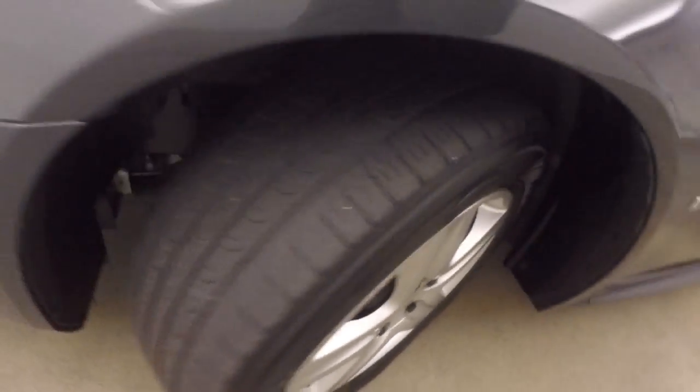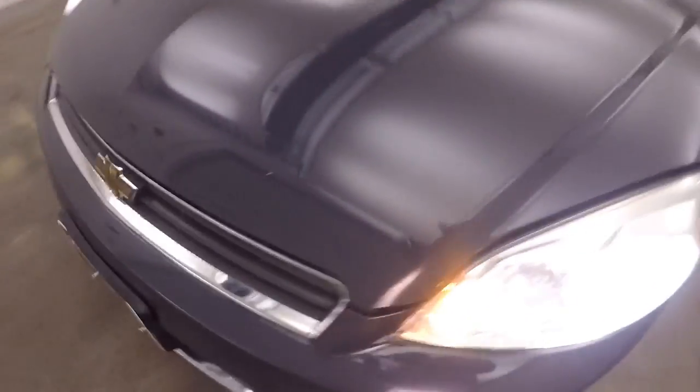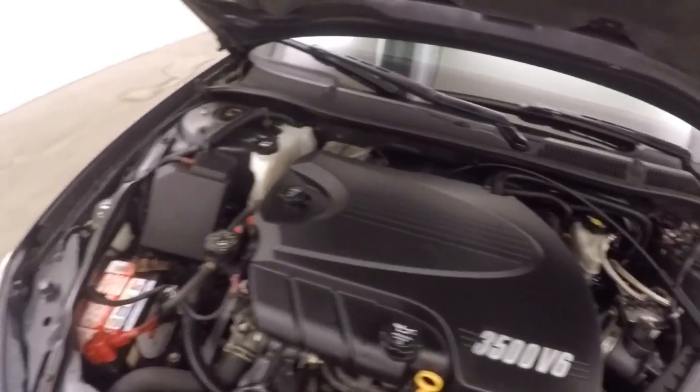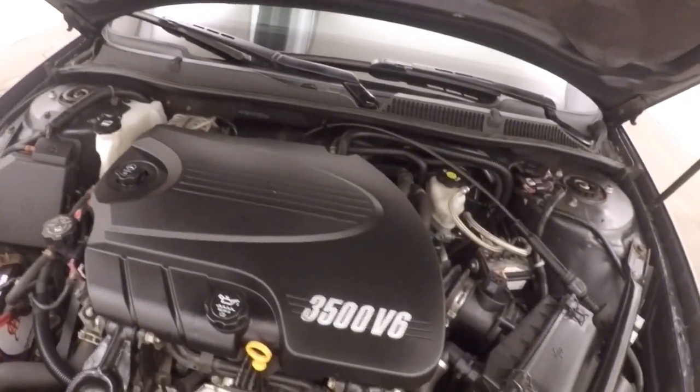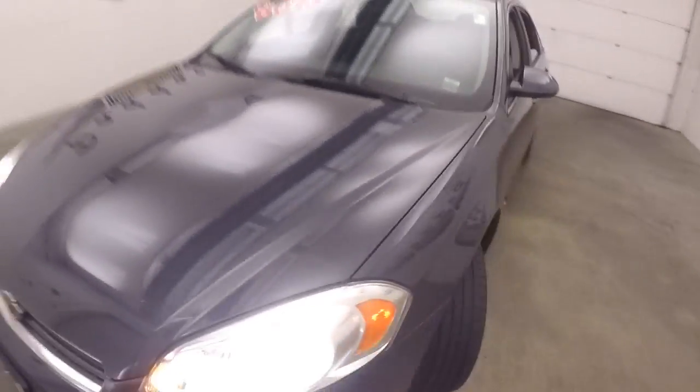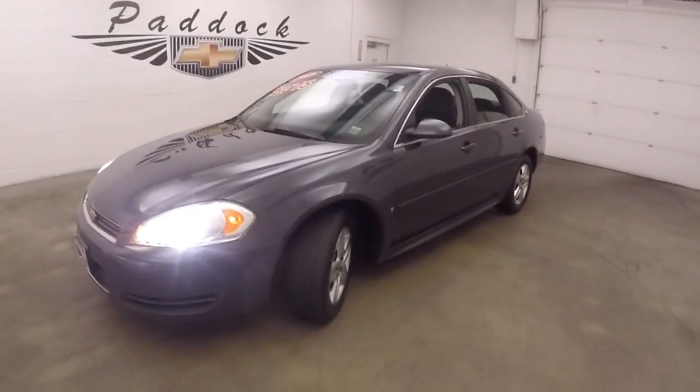Let's go look underneath the hood. Getting the steel wheels with the silver covers. It's a 3.5 liter V6, nice and smooth — plenty of power and pretty good on gas. It's a 2009 Chevy Impala.